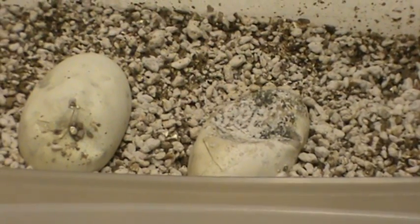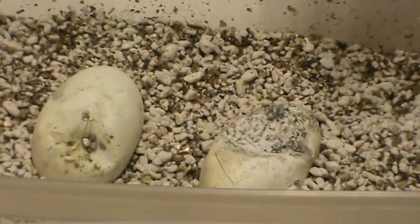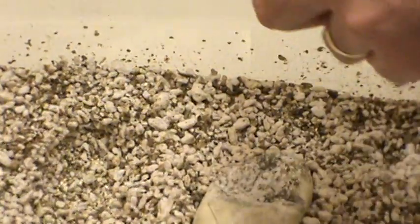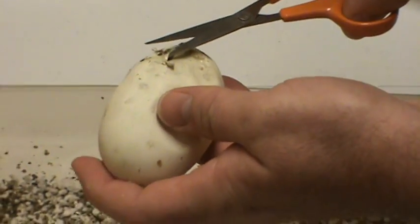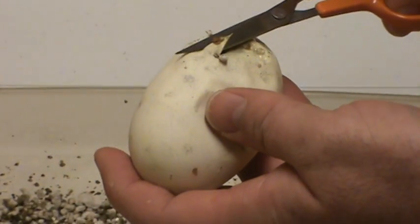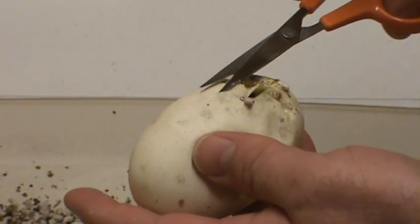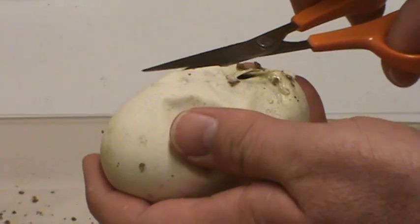I didn't expect them to hatch until yesterday. We're going to cut them and see. This is from a silver streak to a normal, and we're going to see if we have any pewters or if they're pastels. We have a couple of pippers. My wife is videoing for me. I'm cutting these in the middle of the day — Chad's at work, so sorry Chad, I couldn't wait. This was to a very, very dark female, so I'm thinking she's going to make some excellent looking black pewters.